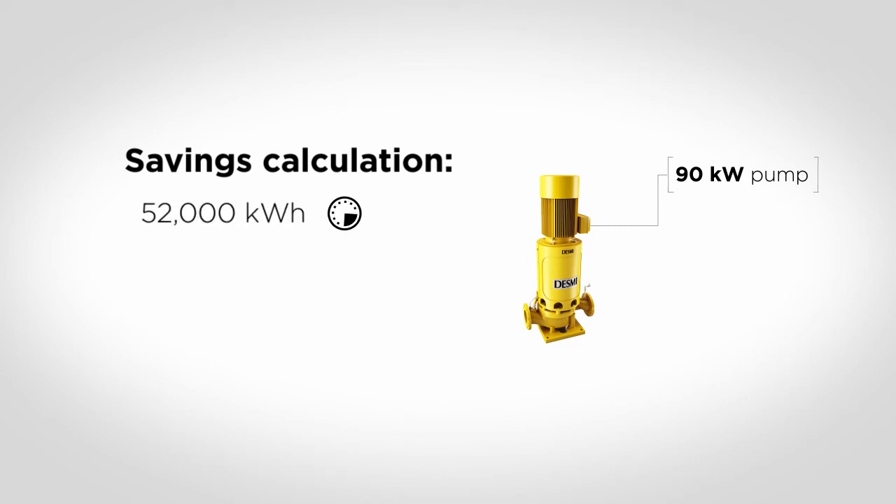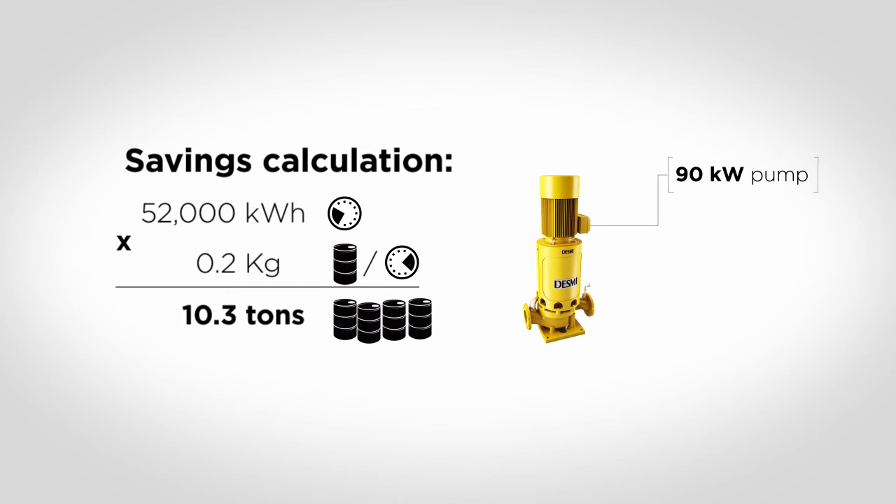Let's make a calculation of your savings with DESMI OptiSave on your trip. We have saved 52,000 kilowatt hours, and on board the vessel it costs 0.2 kilogram of fuel to produce one kilowatt hour. The fuel savings will thereby accumulate to 10.3 tons of fuel.